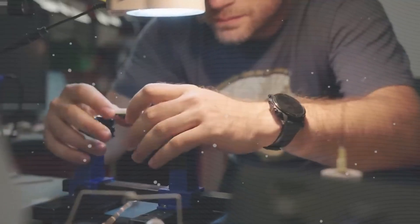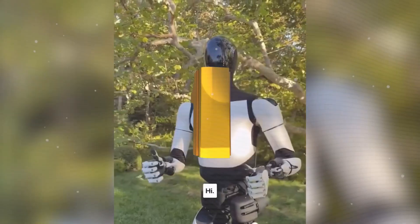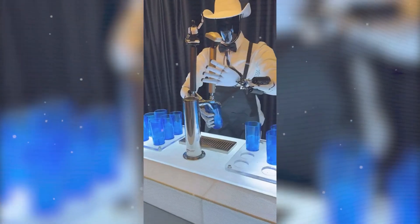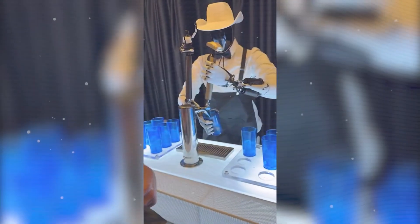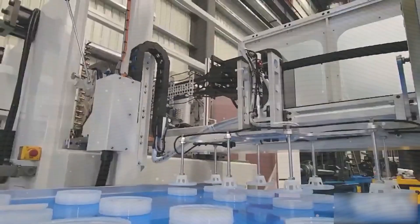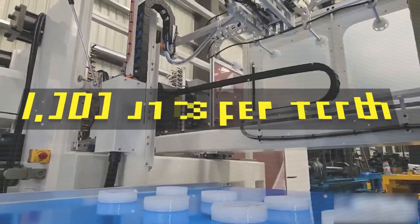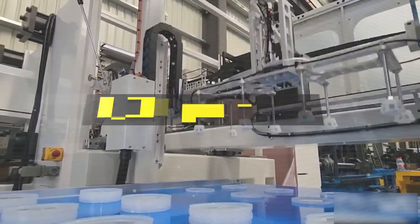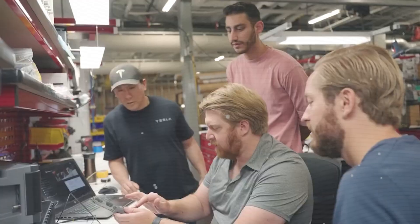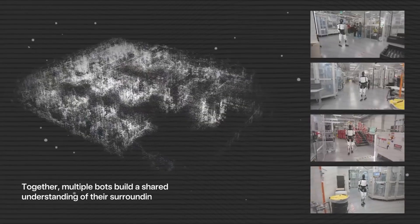It folds everything 70% faster — now your towels are stacked your way, shirts are perfectly creased, and you've just freed up hours every week. When it's time to clean, Optimus Gen 3 takes charge, scanning 12 million data points per minute. It detects dirt and objects with laser precision, ensuring no crumbs or dust escapes. Its optimized cleaning routes are 40% more efficient, guaranteeing a spotless home without the extra oversight from you. This is next-level home automation, keeping your space clean while you focus on what matters.